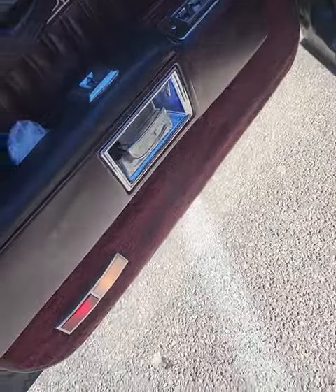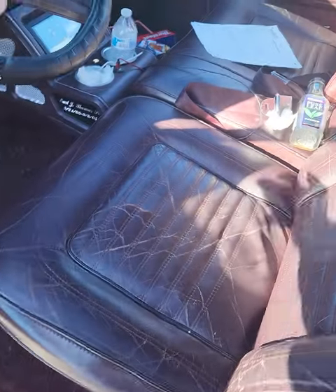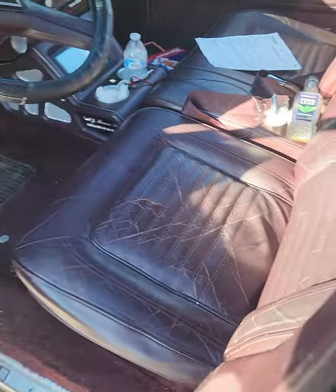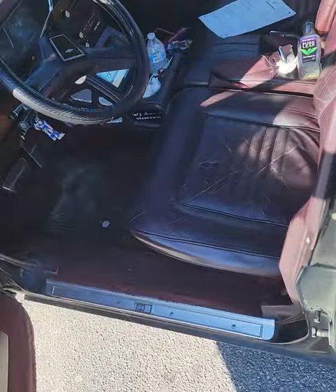Like I said, everything is pretty much all original. Still got the fresh carpet on the door — I just need to clean it up a little bit. I've just been riding around because I gotta get the A and B done, and my other car is in North Carolina right now.